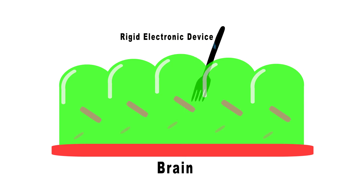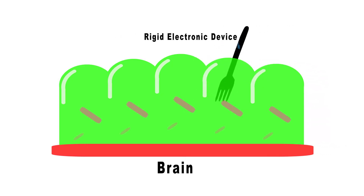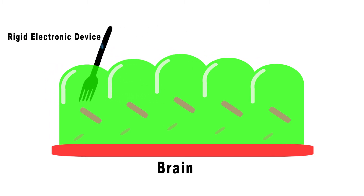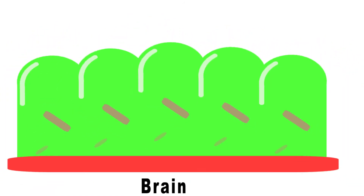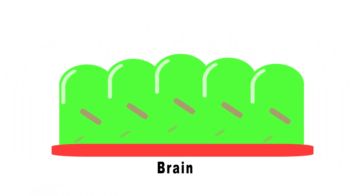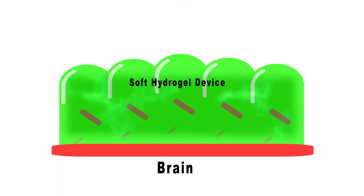Imagine a bowl of jello — that can represent the properties of your brain more or less. Now imagine putting a plastic fork inside of that bowl of jello and moving it around. This is a representation of what it's like to insert a rigid electronic device into a soft structure like the brain. My laboratory thinks about making that fork — instead of having a rigid, plastic, brittle structure that can injure the brain — into essentially another piece of jello that can merge seamlessly with the tissue in the brain.